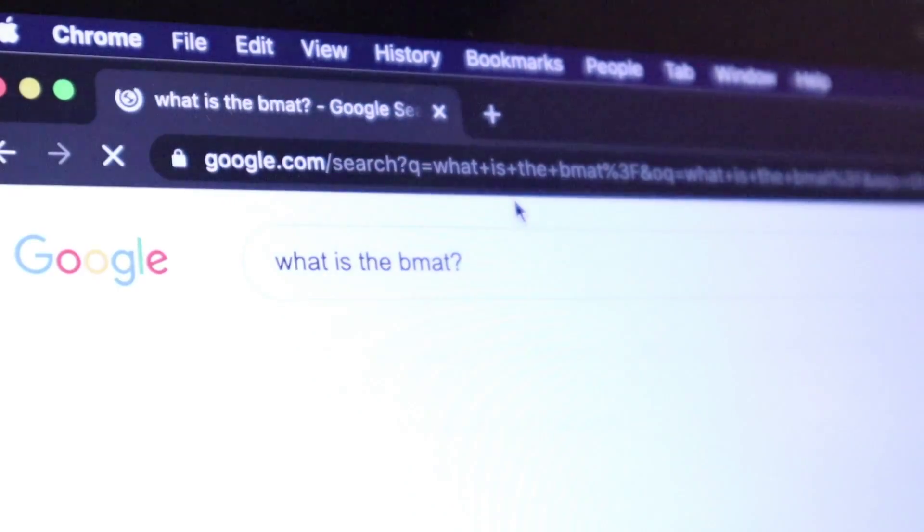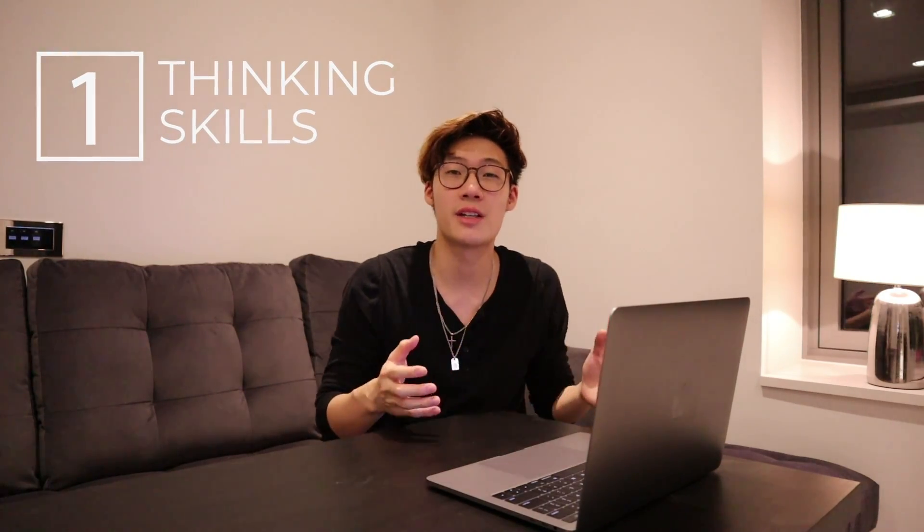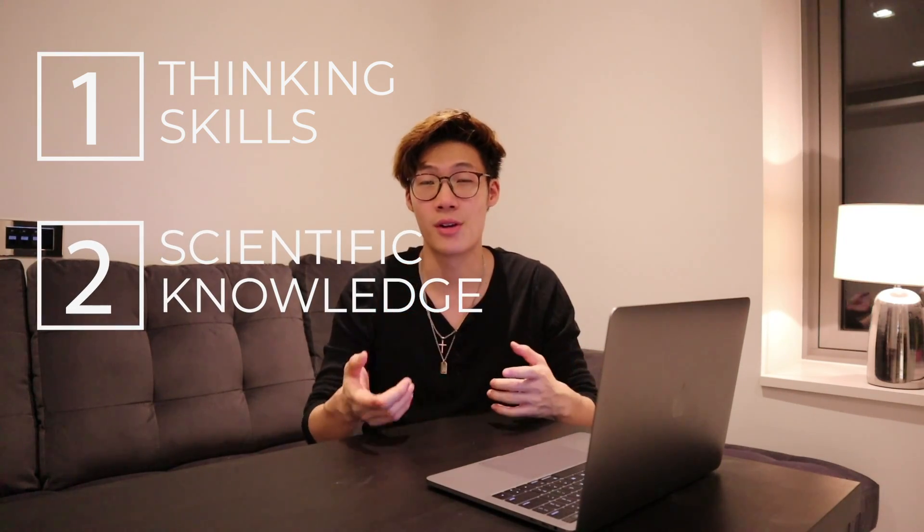Before we jump into it, don't forget to like the video and subscribe to the channel for more content like this. To kick things off, let's talk about what the BMAT is. The BMAT stands for the Biomedical Admissions Test and it is made out of three sections: one section dedicated to problem solving, critical thinking and data analysis; another section dedicated to testing your scientific knowledge; and a third section which tests your writing. As you probably already know, applying to medicine in the UK is quite competitive, so the BMAT is used as a tool by some universities to help make that decision easier.